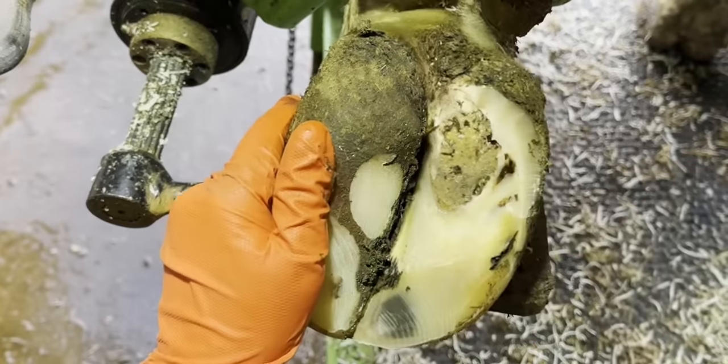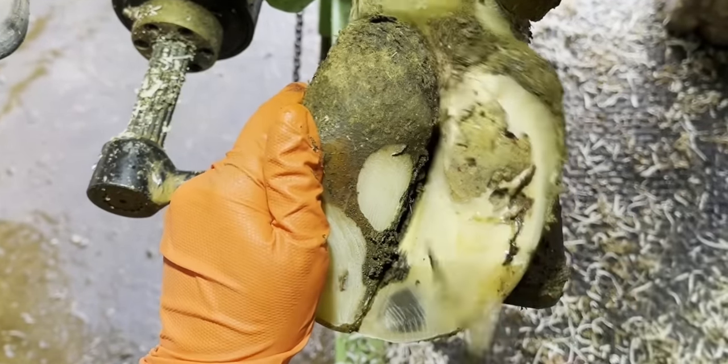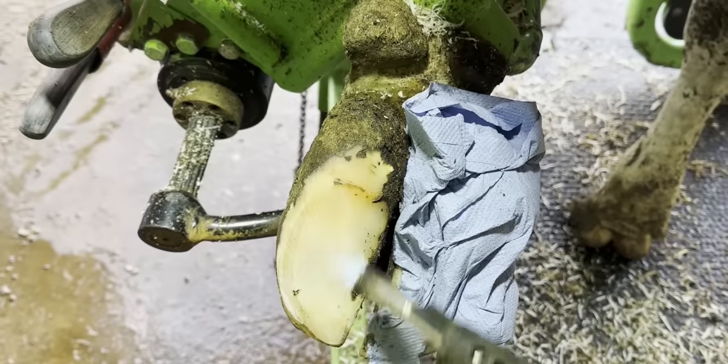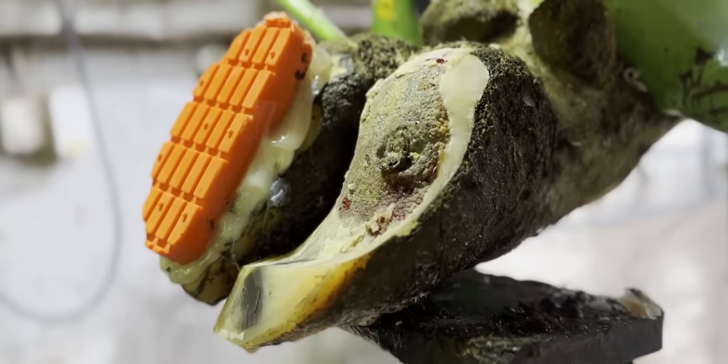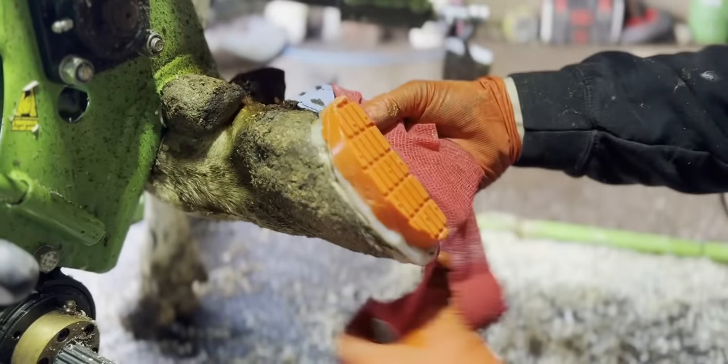This front left foot had a real issue within the white line — as we trimmed away it just seemed to get worse and worse. We did everything we could during that first trim but it was pretty extreme, as you can see. The block and the bandage were hopefully going to do their thing and we would return a few weeks later.